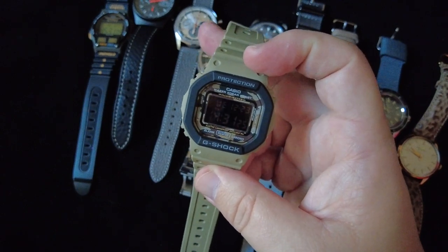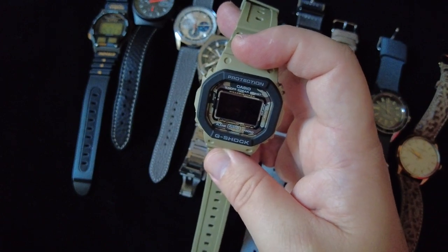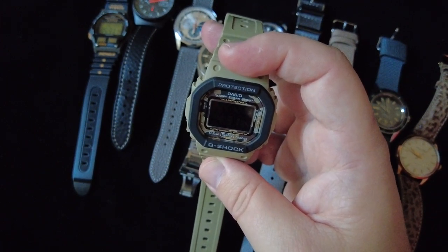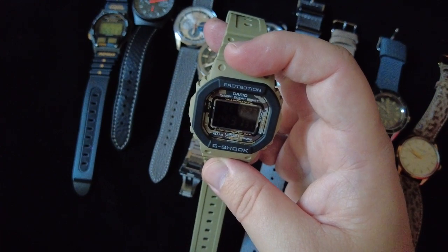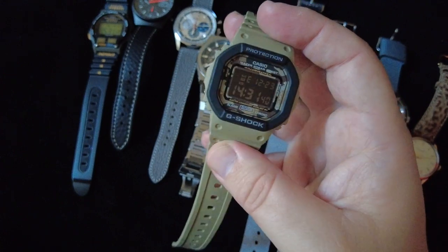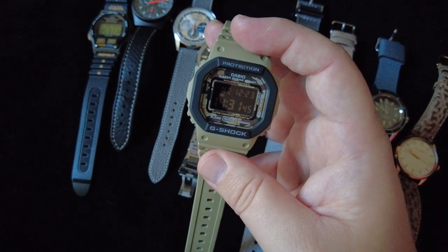This is a fun watch I like to wear when I'm working in the yard or taking the dogs for a walk — I don't have to worry about getting it dinged up. I'm a strong believer that everyone should have at least one or two digital beater watches in their collection. These are only around a hundred dollars and I really do enjoy wearing this one quite a lot.